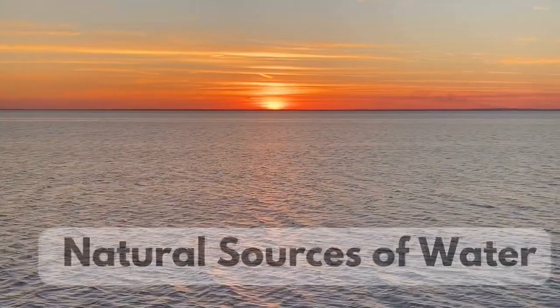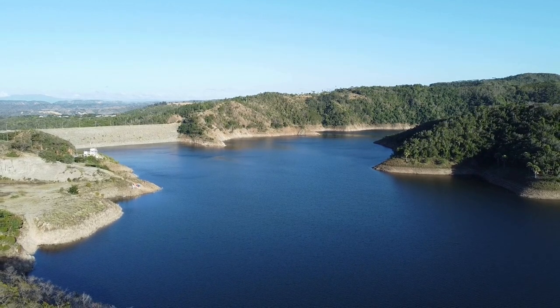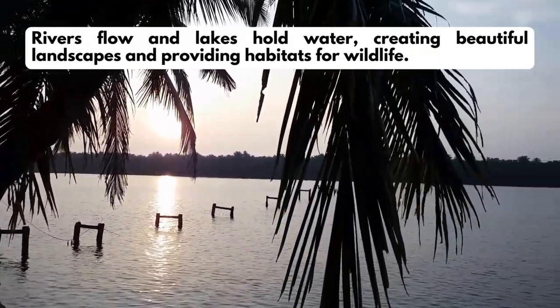Natural sources of water — surface water: rivers, lakes, ponds, etc. Rivers flow and lakes hold water, creating beautiful landscapes and providing habitats for wildlife.